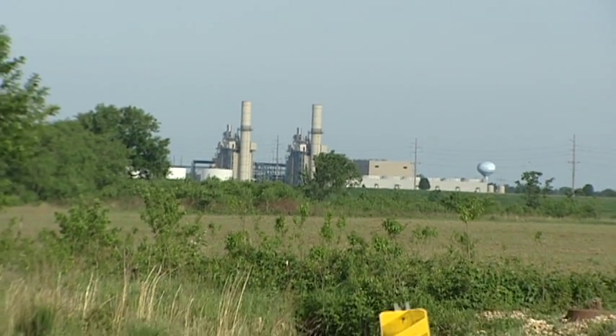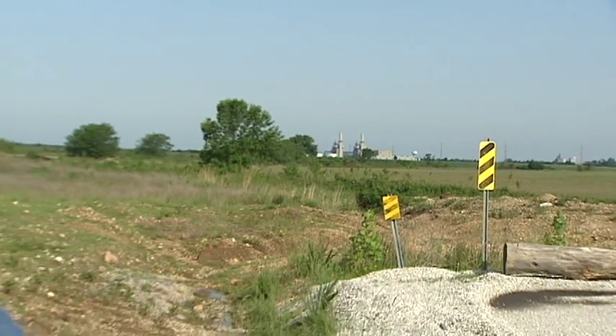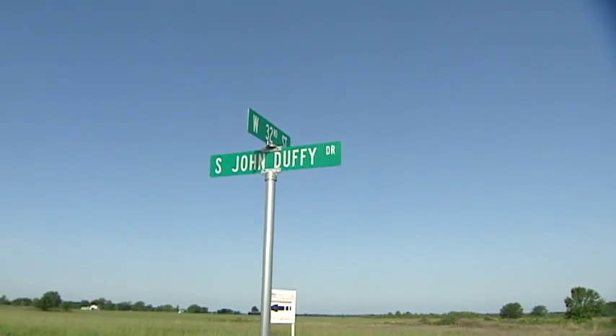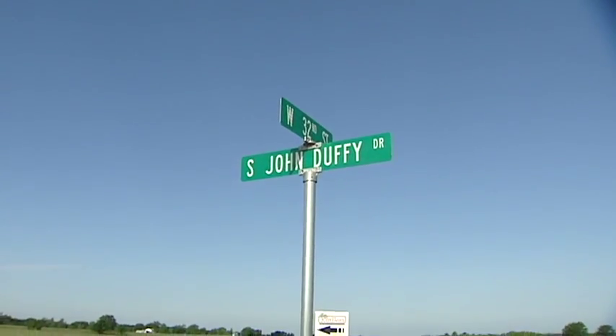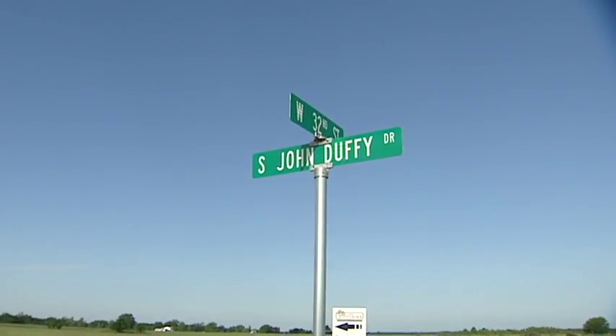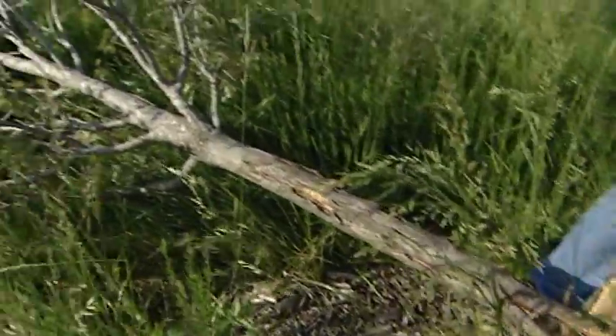The blue water tower and factory you see sit just across the Missouri-Kansas state line. About one mile east of that is this intersection, West 32nd and South John Duffy Road. Just a few feet from here is where the storm damage begins of what eventually became the devastating EF5 tornado that hit Joplin. This tree is one of the first to be snapped as the tornadic winds were just setting up in western Joplin.